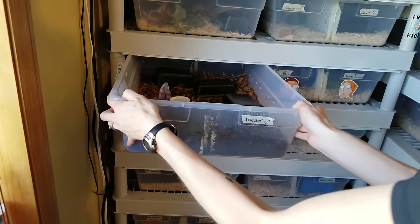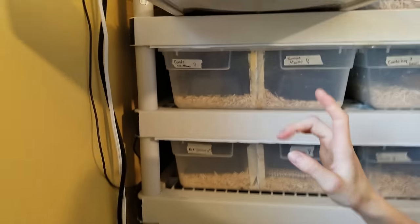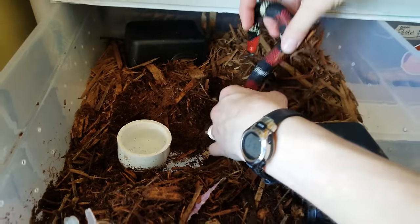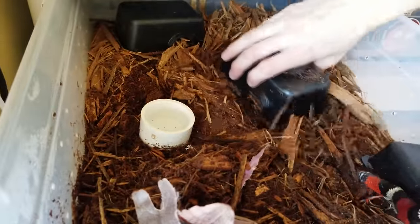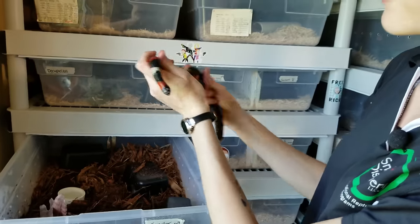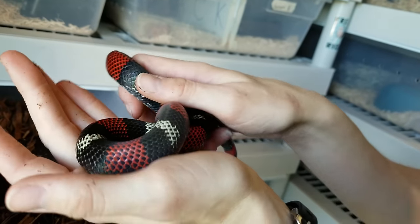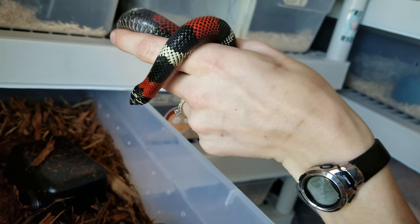Next is our male tricolor hognose snake. These always burrow to the bottom, so you have to look underneath to find their belly. Tricolors are a beautiful, tropical species of hognose, so I give them more humidity-retaining substrate — specifically eco-earth and cypress bedding combined. They have an iridescent look in natural sunlight. Some lose their red as they age, but this one retained that beautiful red coloration into adulthood. He's a small adult male but breeding size.